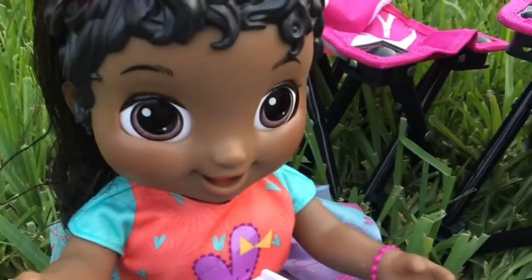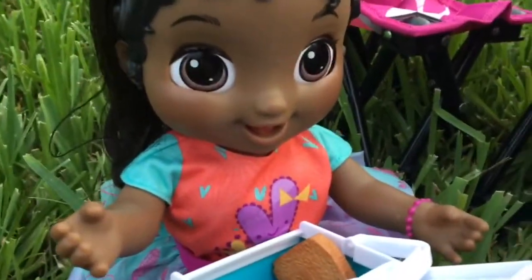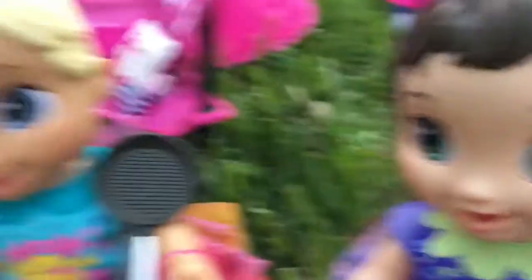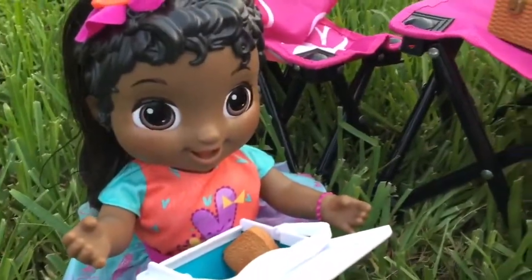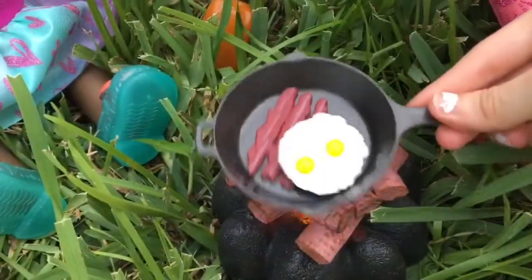For today you guys can have grilled cheese, sausages, eggs, and bacon. That sounds yummy! I want sausages. Okay, and I'll have some grilled cheese. Girls, good job setting up the tent and table — I'm going to help you guys start cooking. We want grilled cheese, sausages, bacon, and eggs. Sounds good — first I'm going to put the pan on the fire and start with the bacon and eggs.